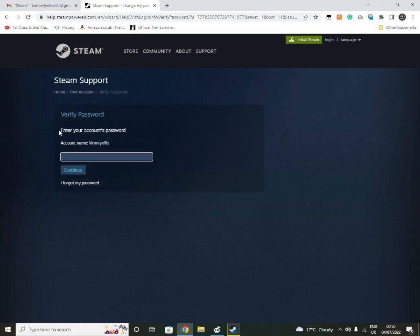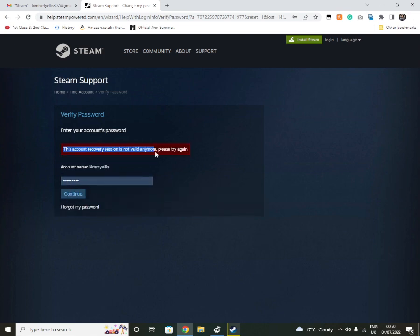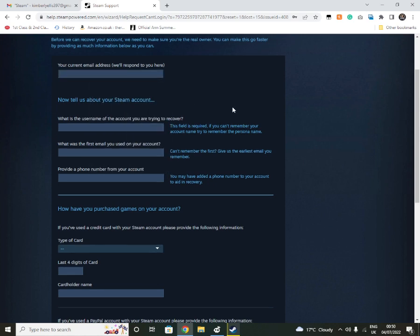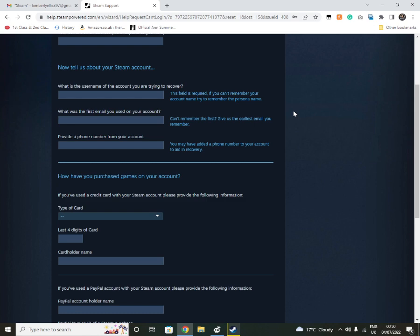If you type in the password and it says 'Please try again,' go to 'I forgot my password' and it will bring you to 'Let's get you back into your account.' You'll go through some stages. Type in your email address, and then it will ask for the username of your account — hopefully they haven't changed that, because if they have I'd have no idea where to go from there. Usually they don't change the username. For email, give the earliest email you know you used on that account, even if they've changed it — use the one you had prior to the change.